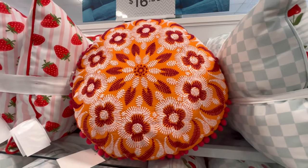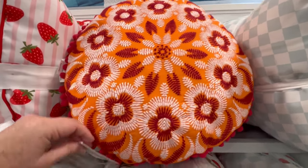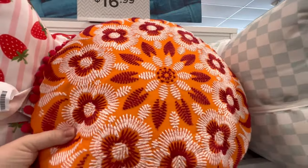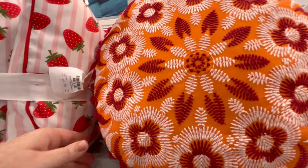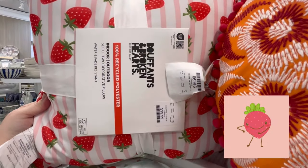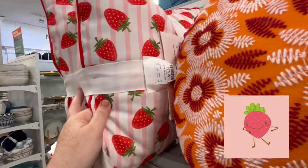I do love that little pineapple cup. They had a lot of new pillows, guys — I think mostly for outdoor use, but I would use these inside too. You know, just follow your heart, do what you want to do.